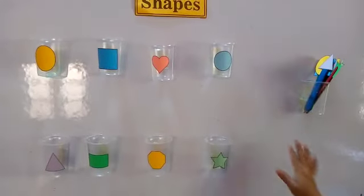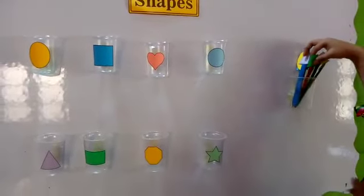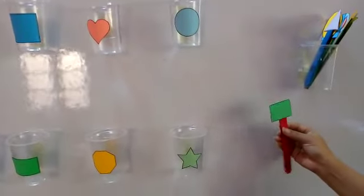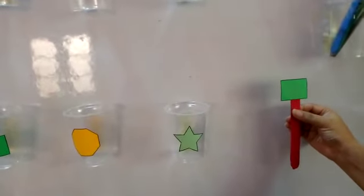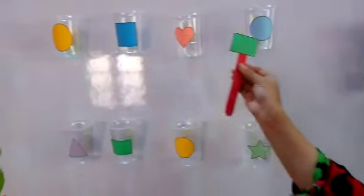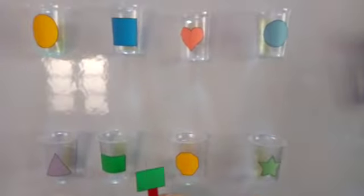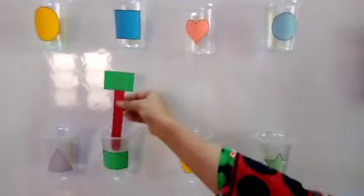You can see these are shapes over here. Which shape is this? Rectangle. Let's find out the rectangle shape. Here it is. Put it into the container.